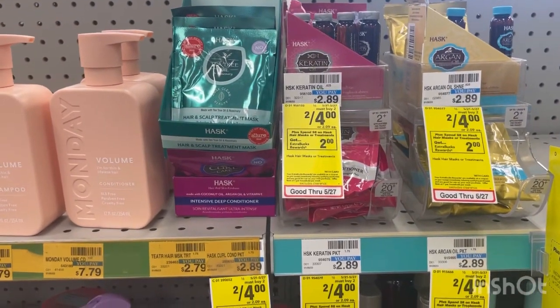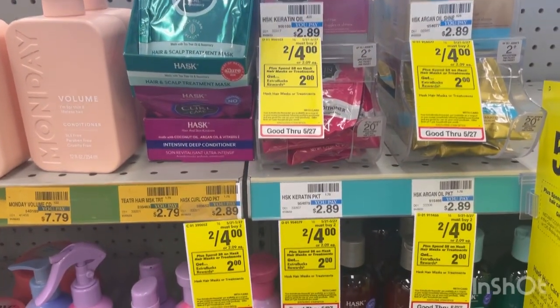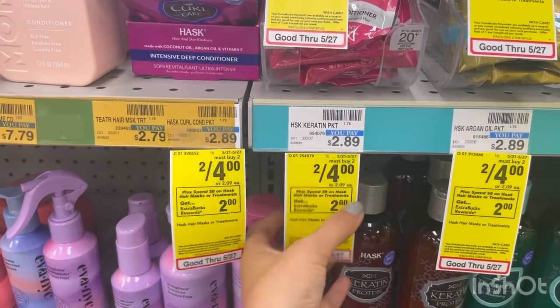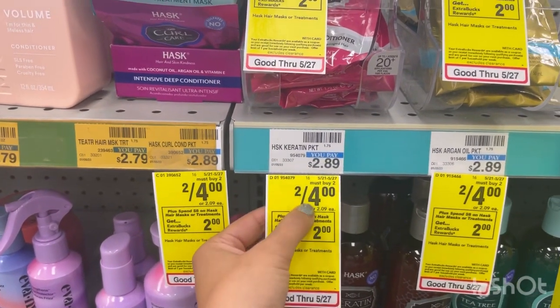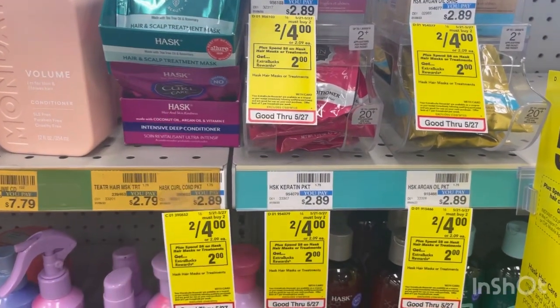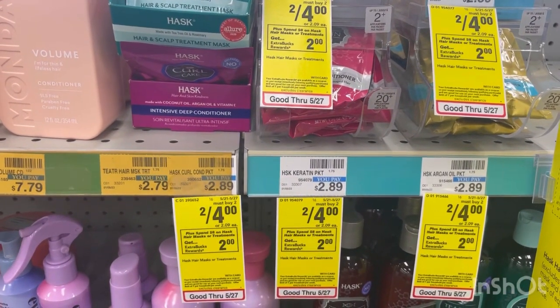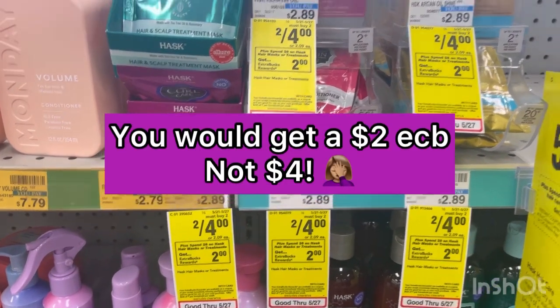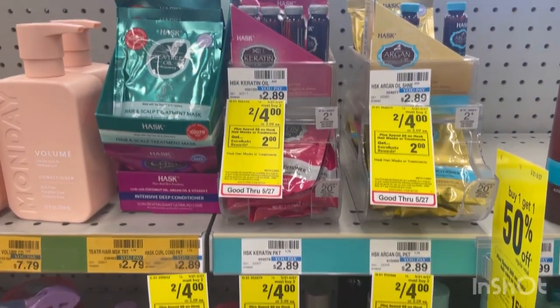The Hask Masks and Treatments are on promotion for spend $8, get a $2 extra buck. They're on sale for two for $4. So you would want to grab four of them — that would total $8, and you would get back a $4 extra buck, making them only $1.50 each without using any coupons.